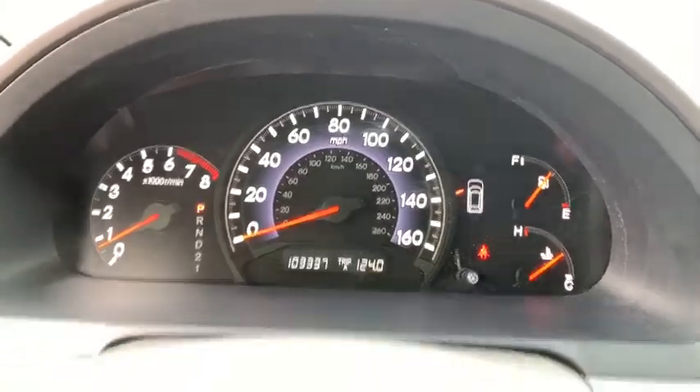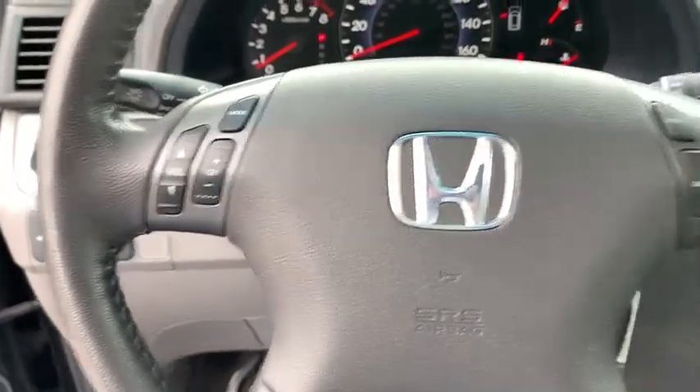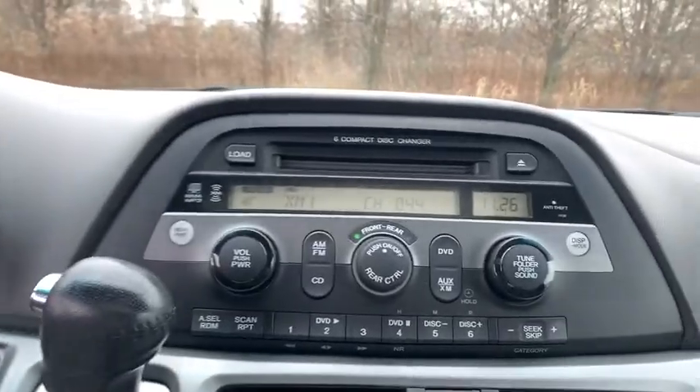Traction control, power passenger seat, dual airbags, leather wrapped steering wheel, power steering, alloy wheel, four wheel disc brakes, rear window defroster, electronic stability control, CD player.